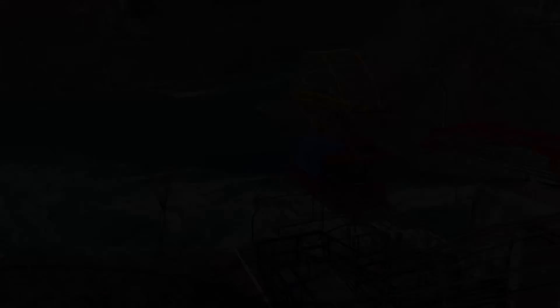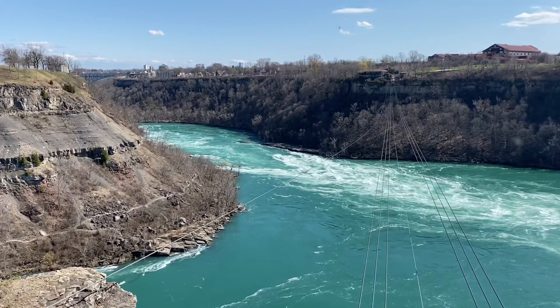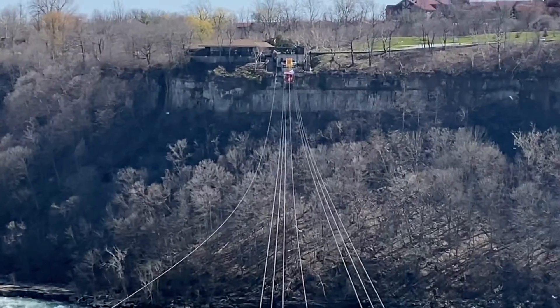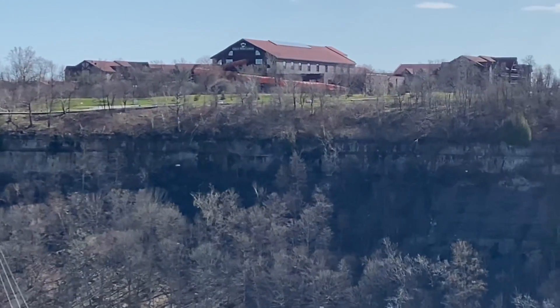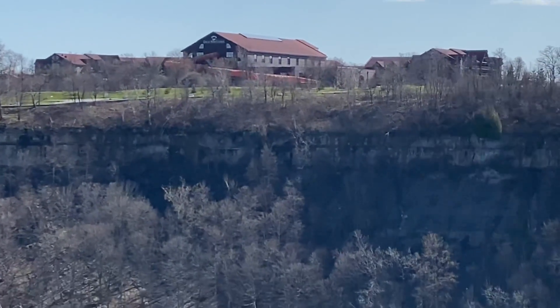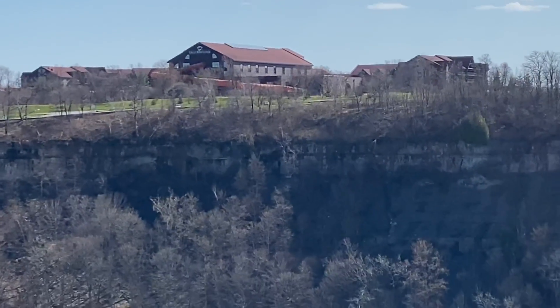So now we're on the other side, where the parking garage is. See? I go like this — you can see the Spanish Aero Car on the other side. And that big building is one of our great sponsors, Great Wolf Lodge. They're so good to us down here in Niagara. The place is empty right now. Shout out to Great Wolf Lodge — those folks are good to us.